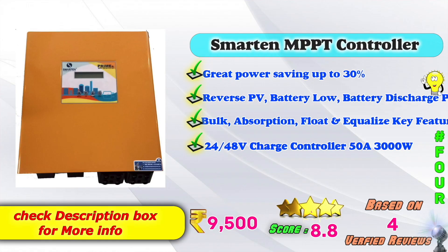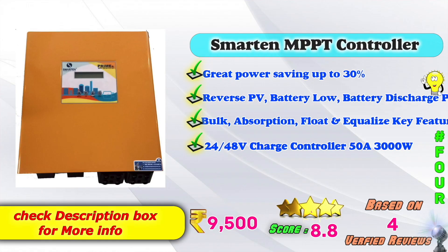In 4th place: Lango MPPT solar charge controller. Features include reverse PV protection, battery low protection, and battery discharge protection — all protections are available. Charging stages: bulk, absorption, float, and equalization. This is a 24V to 48V charge controller, 50 amps, 3000 watts, supporting 3 solar panels. Amazon listed price: 9,500 rupees. Score: 8.8, based on 4 verified reviews.